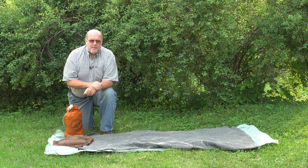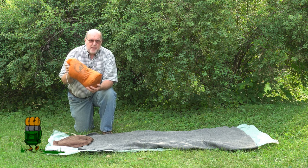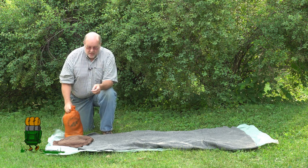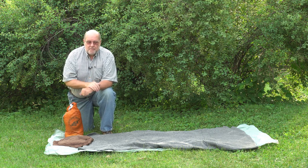There are obviously some advantages to this. If you're not taking your tent, you don't have the weight and the bulk of your tent in your pack. That can lower your center of gravity and obviously lighten the load. And also you're not taking the time to set up the tent and take it down and pack it away.